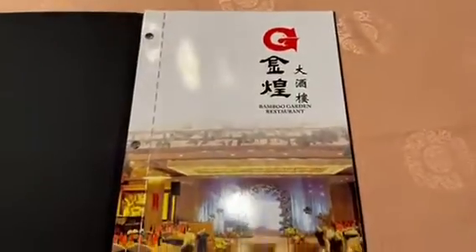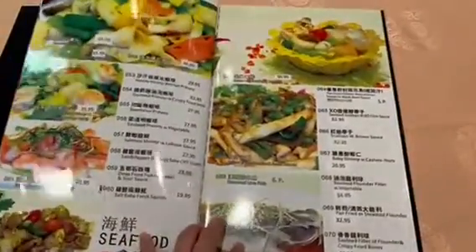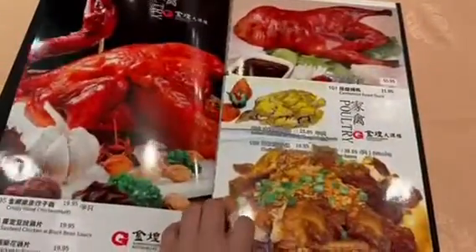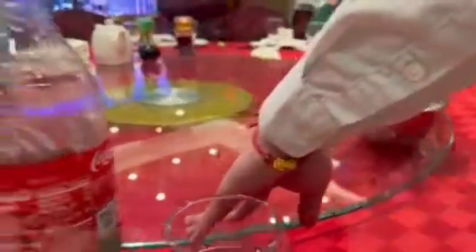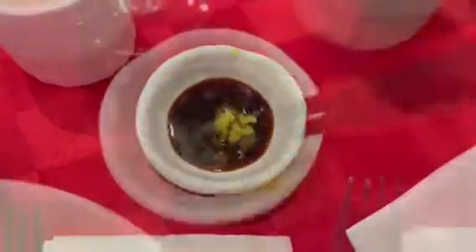This is their menu and we're just going to flip through and see what they have to offer. I went ahead and put some wasabi on a tiny plate and added some soy sauce to it — this will act as a dipping sauce for the seafood.